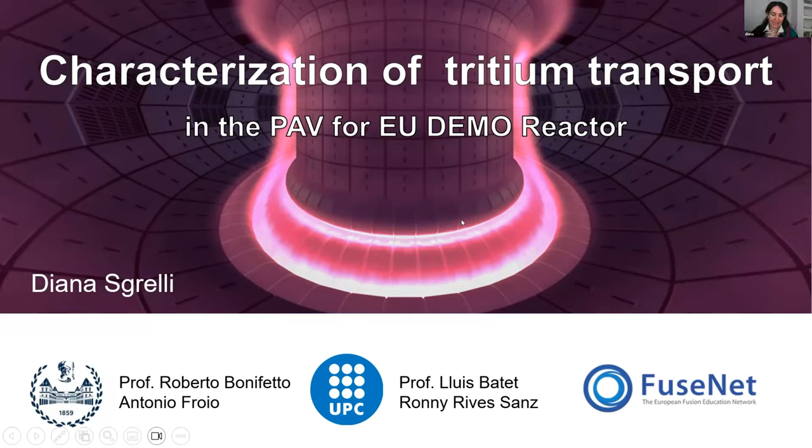My name is Diana Sgrelli, and I'm a master's student at Politecnico di Torino, where I am studying nuclear engineering. Today I would like to introduce you to my master's thesis, which took place at UBC Barcelona and was funded by Fusenet. I was there for six months, and it was a very nice experience. Barcelona is an amazing city, and I had a really positive work experience at UBC.